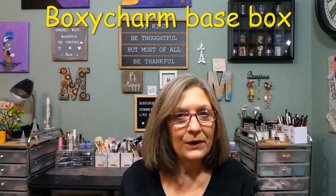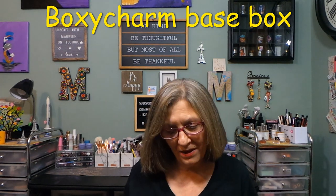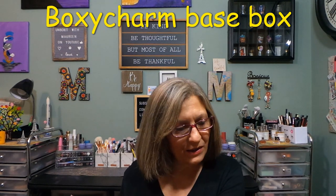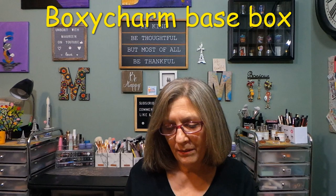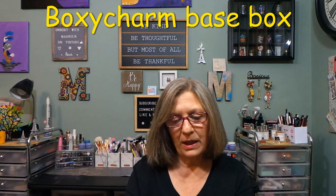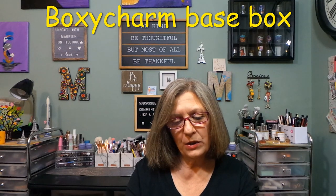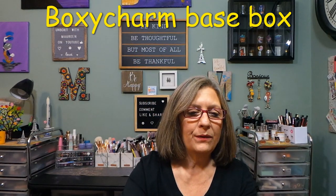Hi everyone, thank you so much for stopping in today. I have a BoxyCharm base box here that just came, so I figured I would quickly film this. BoxyCharm base box is $27.99 a month — five full-size beauty products, you get to customize one item, value of over $125. The base box always has a red interior, generally this size box. The theme for August 2022 is Dusk Till Dawn, and you get a card with the product name, description, and pricing.